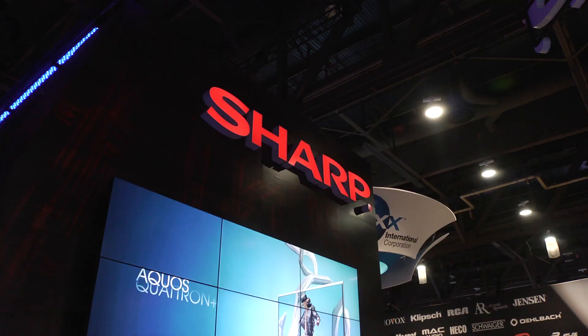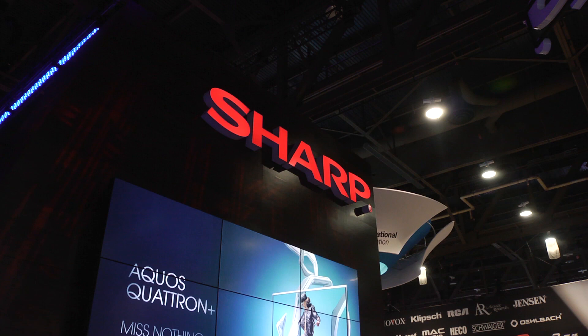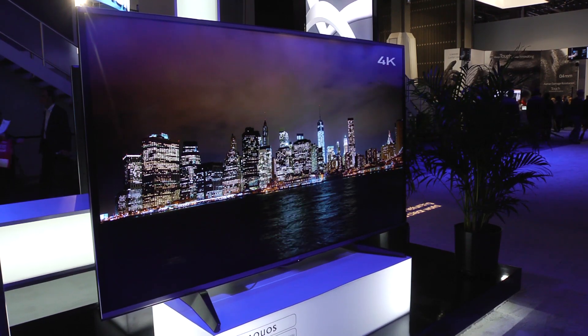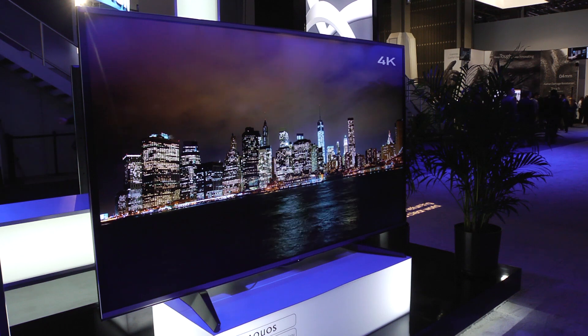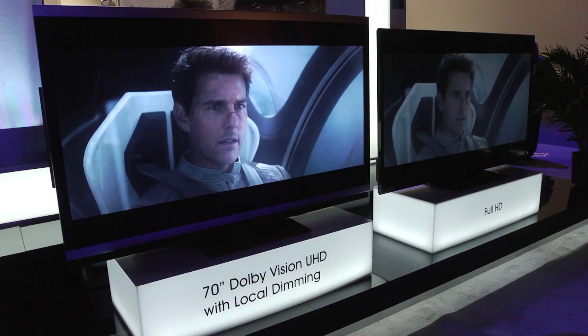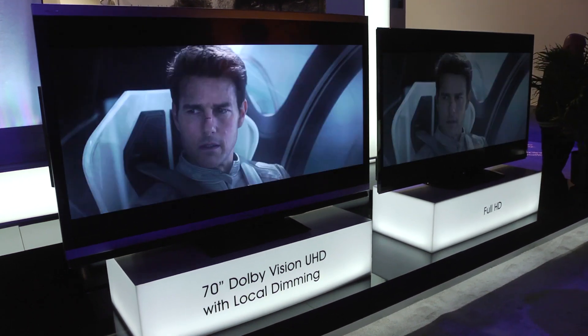Of course, it wouldn't be CES 2014 without a range of Ultra HD 4K TVs, and needless to say, Sharp's were on the large side. They're also refreshingly flat, which makes a nice change this year. Sharp have included Dolby Vision in their new Ultra HD TVs, along with an upgraded local dimming system, although in the demo on the stand we found the images to be somewhat washed out.